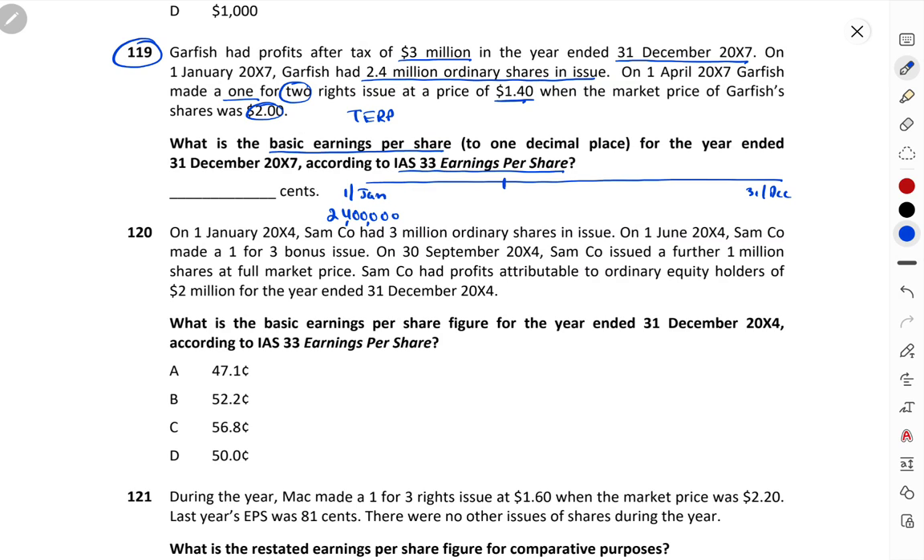TERP calculation: 2 shares at market price of 2 = 4. Plus 1 new share at 1.40 = 1.40. Total = 5.40 for 3 shares. So TERP = 5.40 ÷ 3 = 1.80. Our TERP is 1.80.